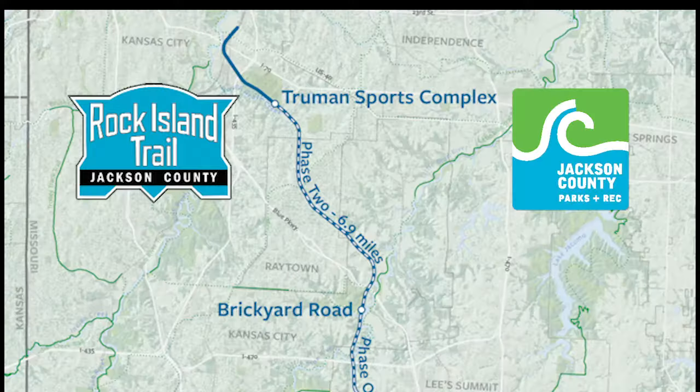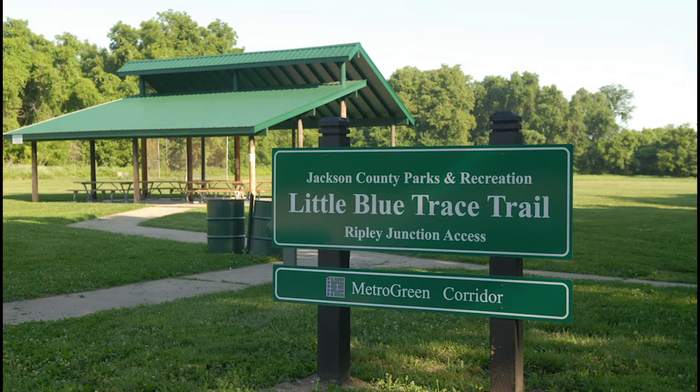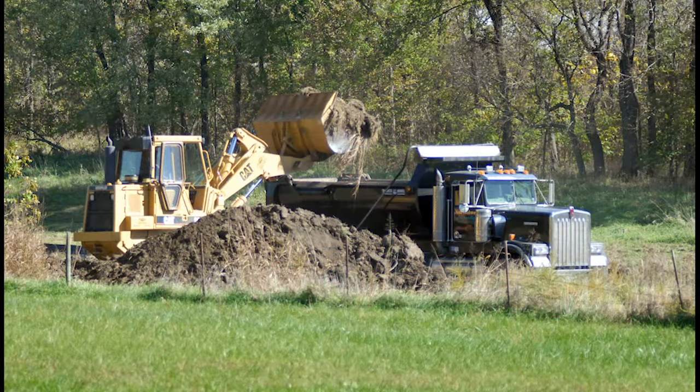When completed, the entire trail project will be 13 and a half miles and will go from Truman Sports Complex in the north to Jefferson Street in Southern Lee Summit.